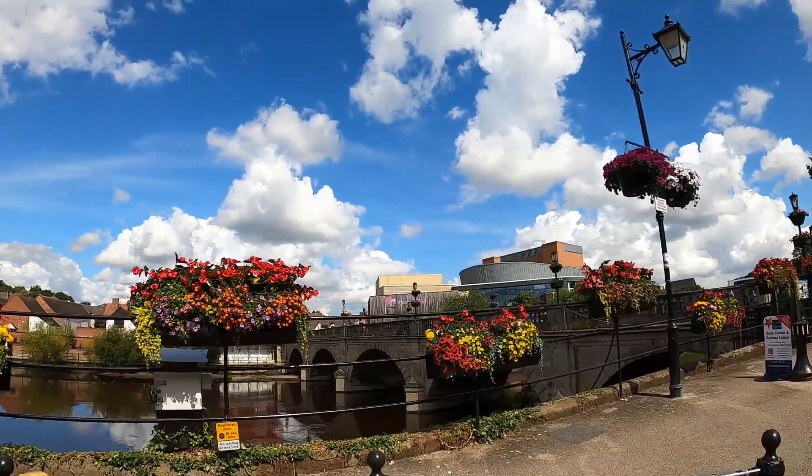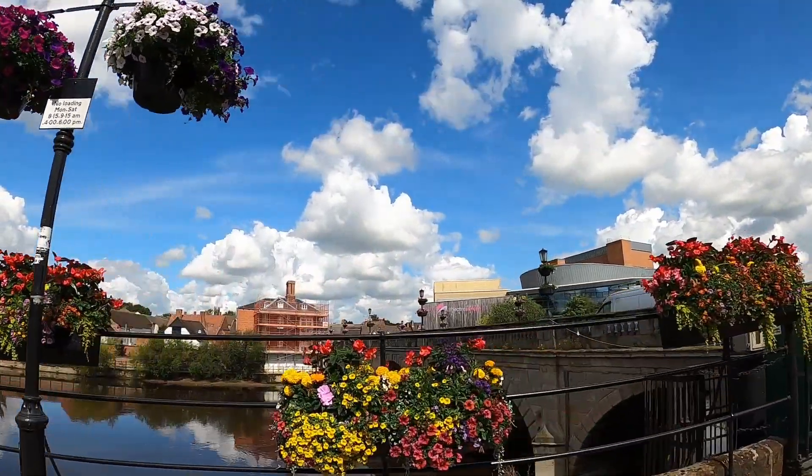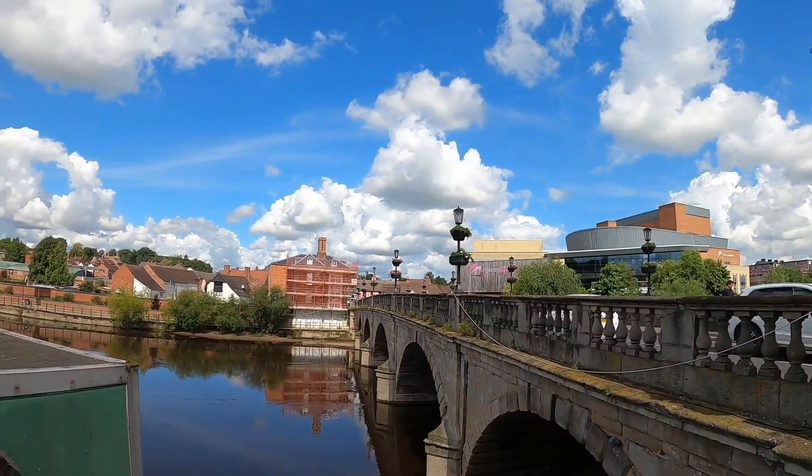There's been a bridge here for hundreds of years. I think this one's from the 1600s — 17th century I think. There's a theatre over there as well, a modern theatre.